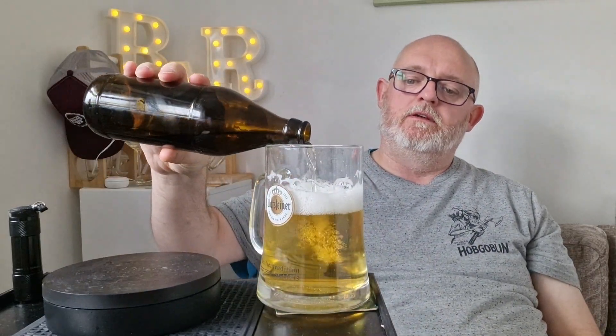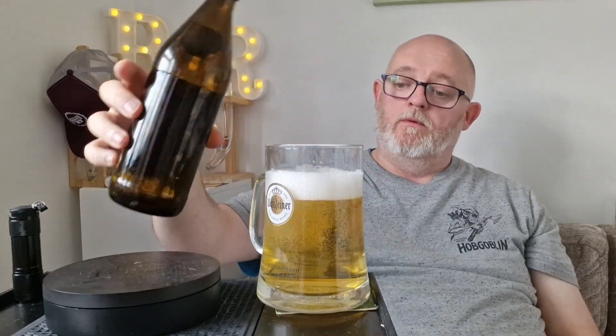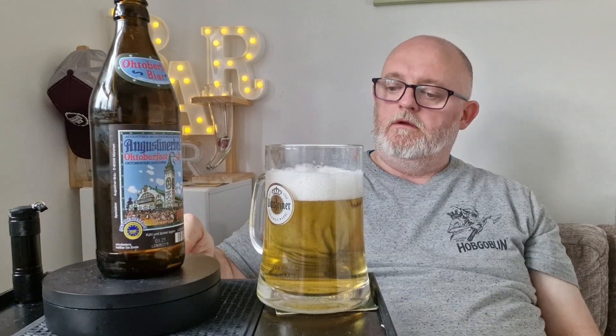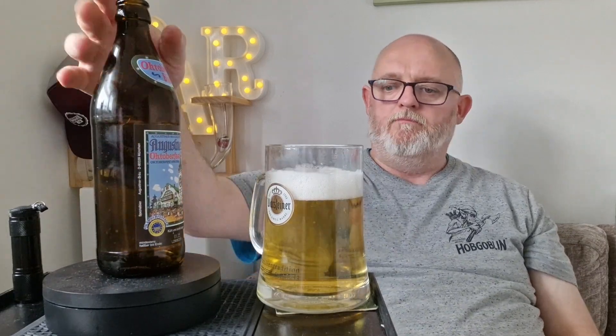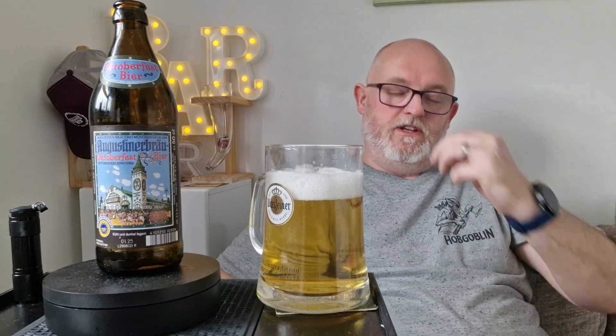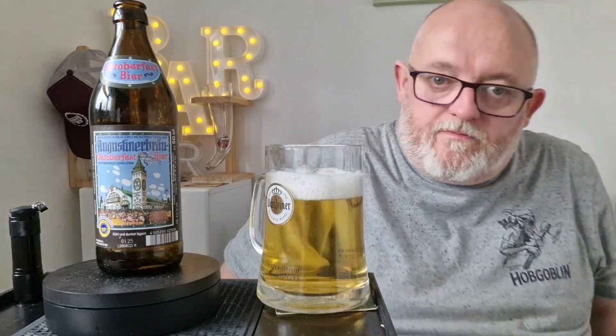That's excellent. That is absolutely delicious. So body is light. Carbonation is light, but the fizz is about — it covers your palate really well. Yeah, lovely. So let's go for the big taste.